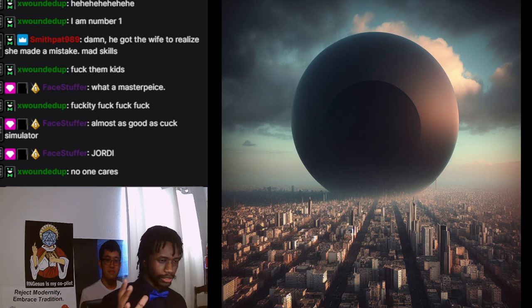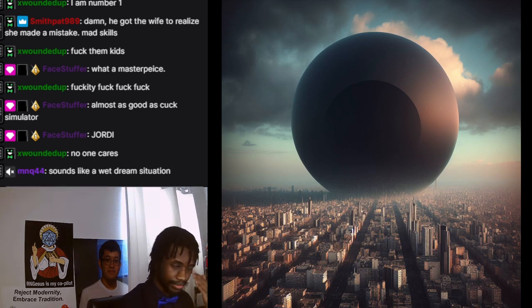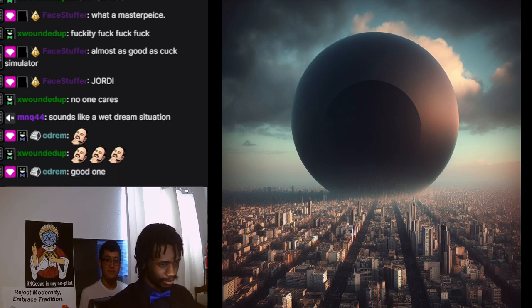That dream freaked me out so much that I thought I want to project this, I want to make this an image to truly see how weird it looks. I generated almost 50 images because Stable Diffusion is not that user-friendly of a tool to work with.